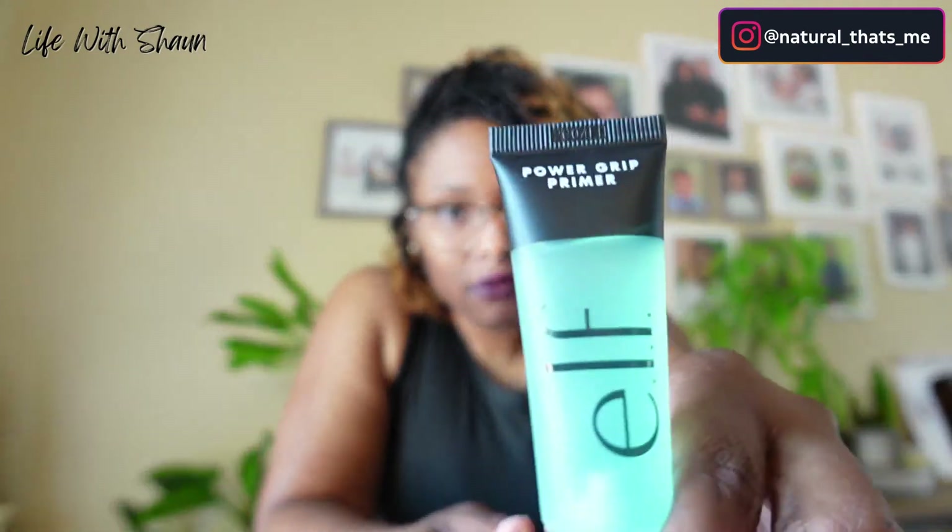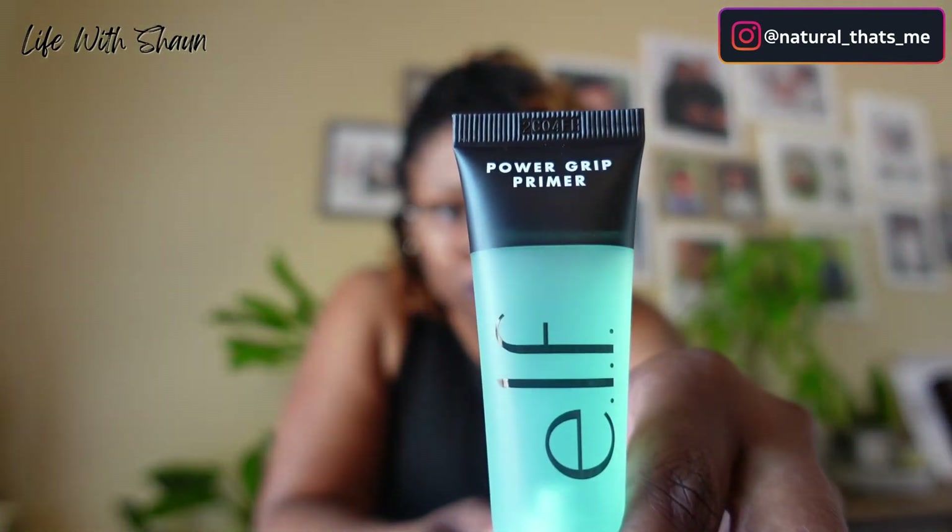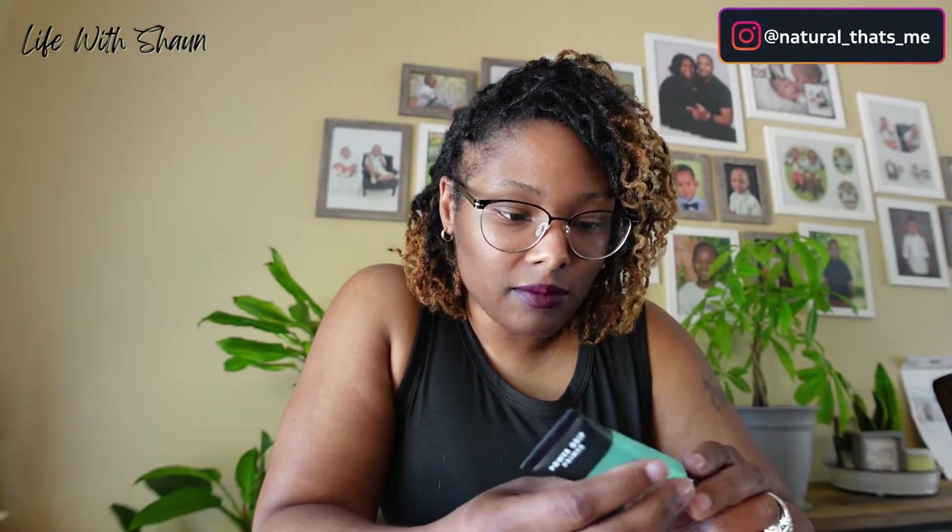Another item off of Amazon — the Elf ProGrip Primer. They said this is really good, and Elf is a great and very affordable makeup brand. I'm excited to use this primer.